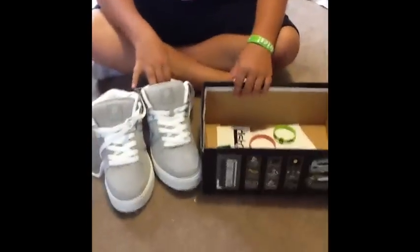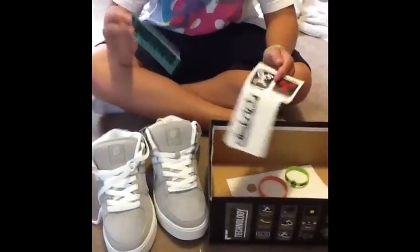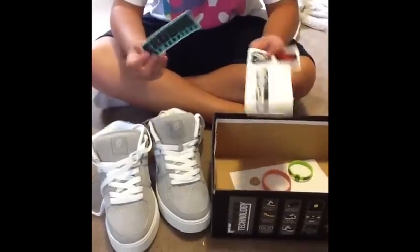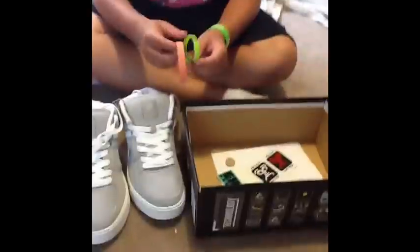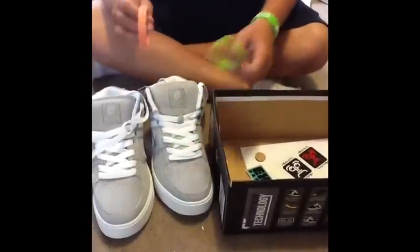They also hooked me up pretty good with some stickers — Exito Scooters stickers, District stickers, a Lucky sticker — and a Mag wristband and a District wristband.